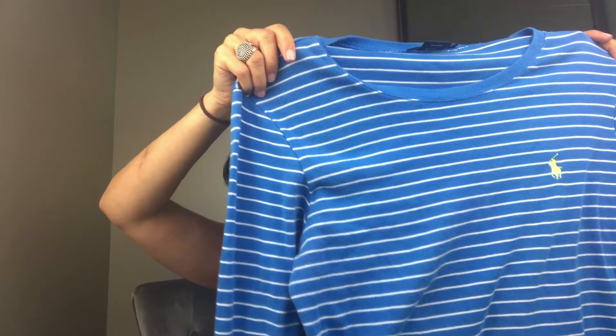Next we have a Ralph Lauren extra large nautical striped long sleeve top. This sold for $15.50. It is a polo long sleeve knit boat neck.